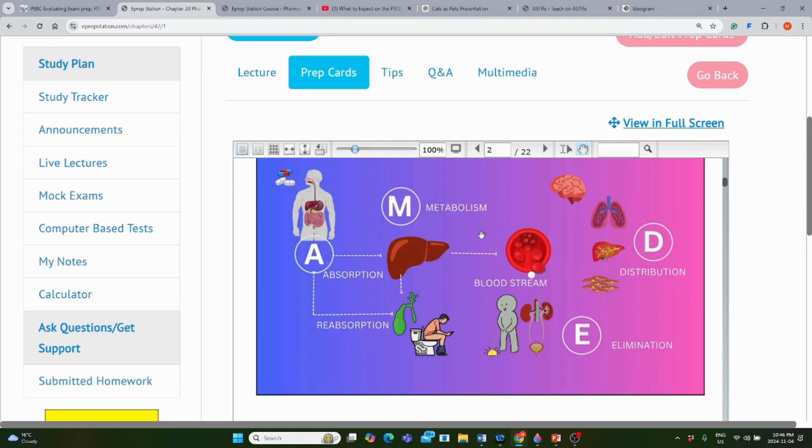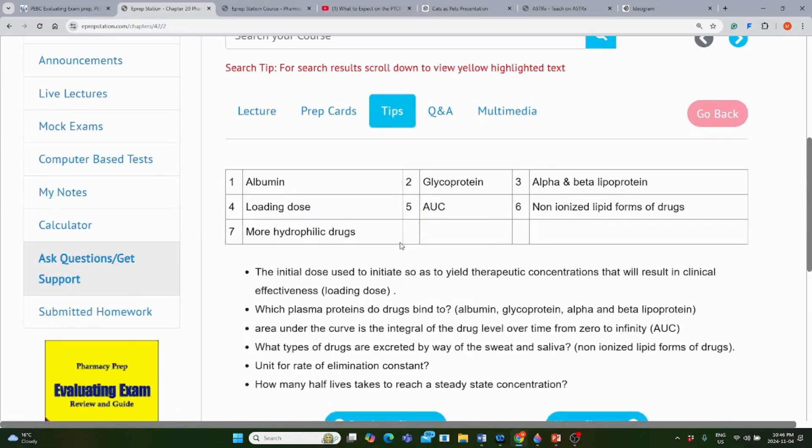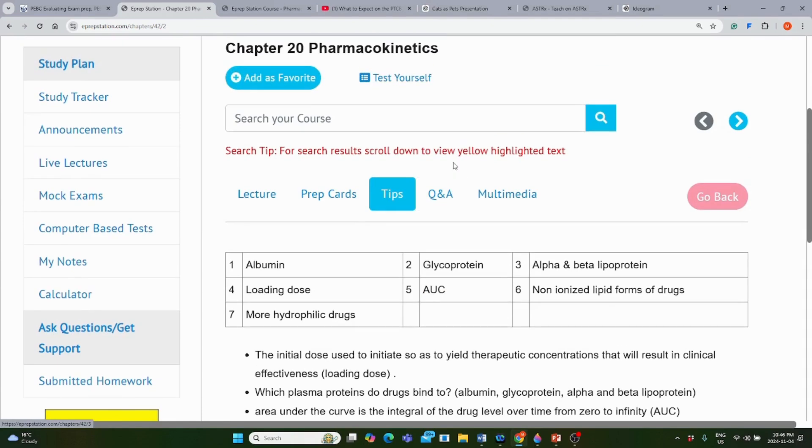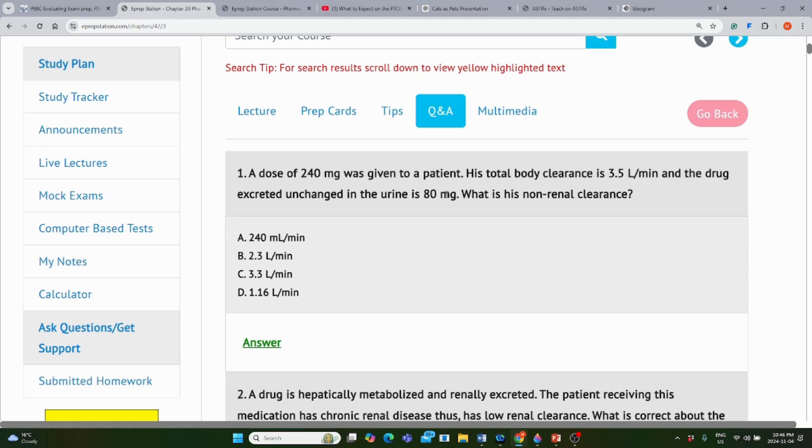The prep cards highlight key and important points to know, and tips on what to focus on and what to memorize. Students who enroll in the courses also get practice questions and answers — a Q&A section with practice questions and answers given in the book.